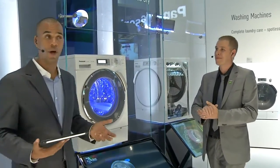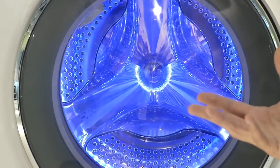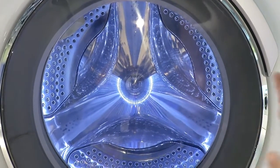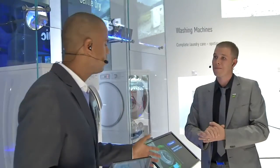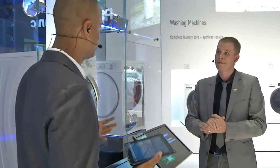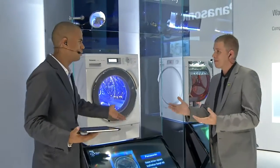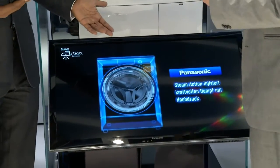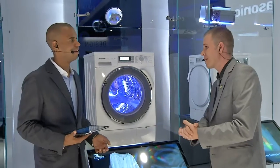Now you know why they're introducing steam technology into a washing machine. But it's not just washing machines — we're introducing it to our tumble dryers as well, because you may want to dry your clothes and also reduce the amount of crinkles and creases. We all have quicker and more busy lifestyles, so we want to be able to do these chores at home a lot quicker so we can start enjoying ourselves and being with the family a little bit more.